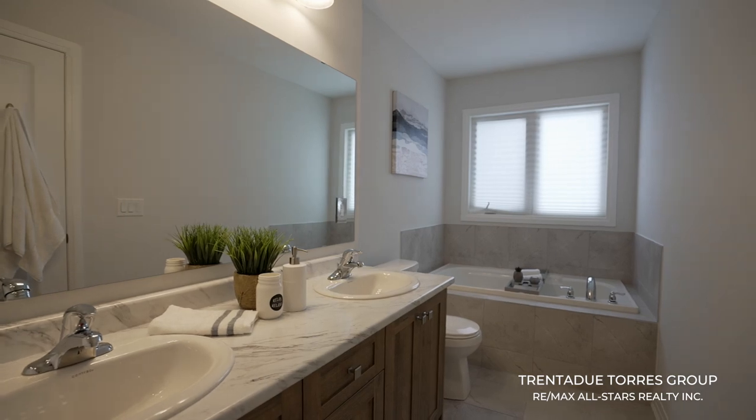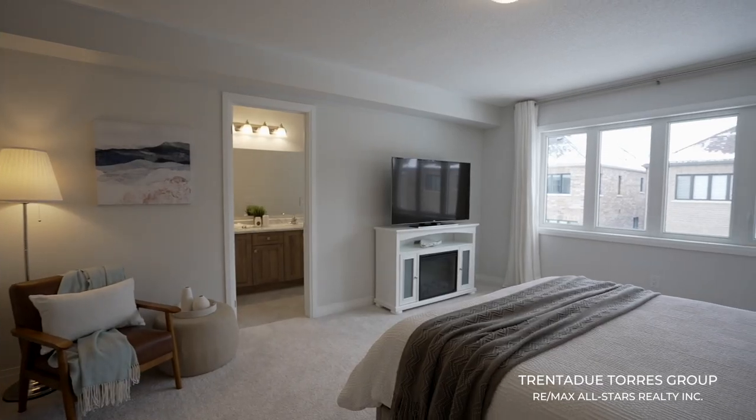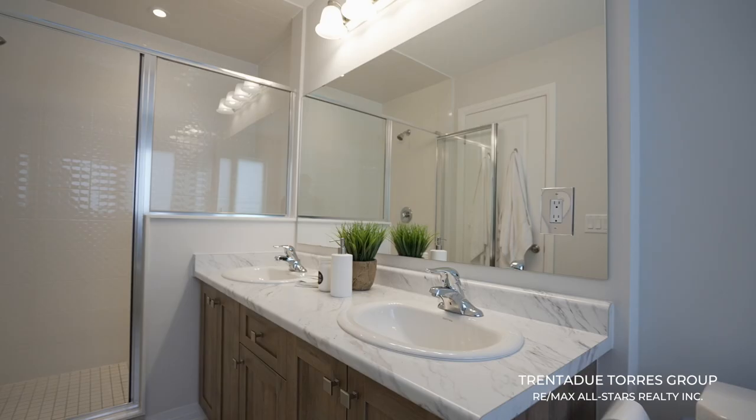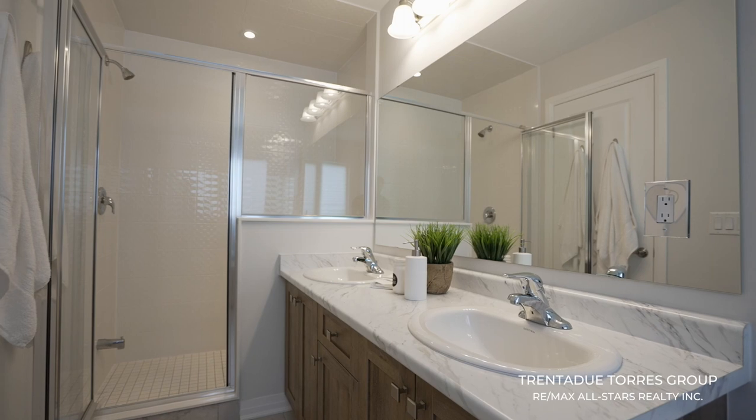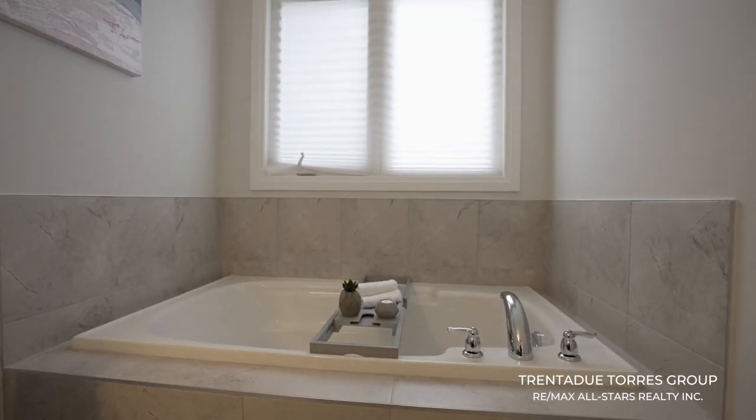Another area we need to mention is this massive primary bedroom, featuring warm broadloom and a room large enough to accommodate any style of furniture pieces you need. You can be sure you will look forward to retiring to a nice bath in the spacious five-piece ensuite featuring double sinks, a large glass shower, and a soaker tub. There is a roomy walk-in closet ready for your fall and winter wardrobe.